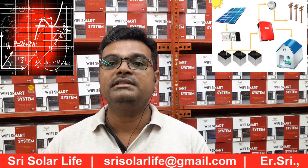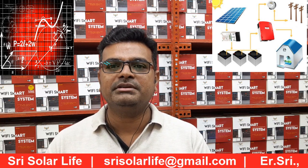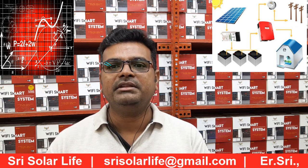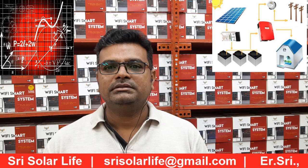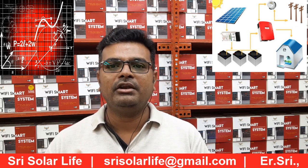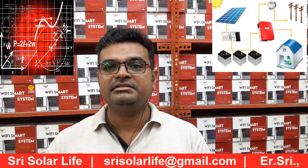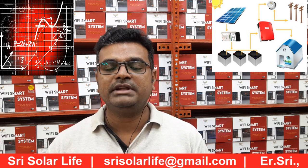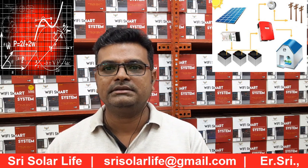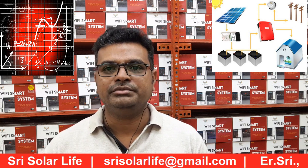When doing a solar system, you should decide whether you want to design it for 2 years or 20–25 years. The cost is purely dependent on how many years you plan for — not just the panel. If you are strict on cost now and spend less, you may spend more later. If you design well from the beginning, your maintenance will be minimal and not a huge amount.